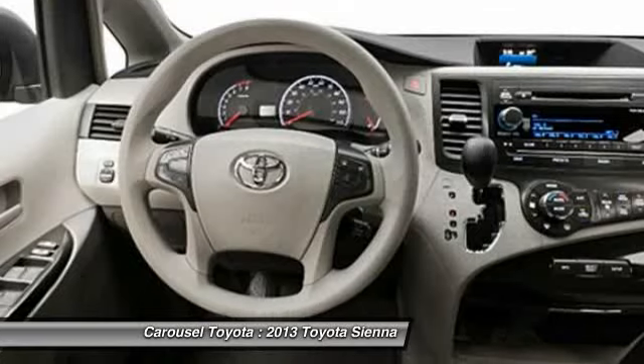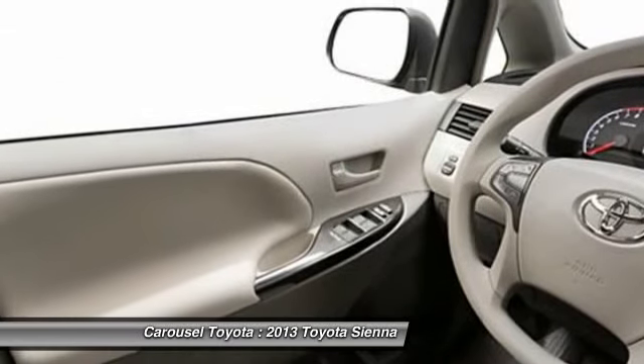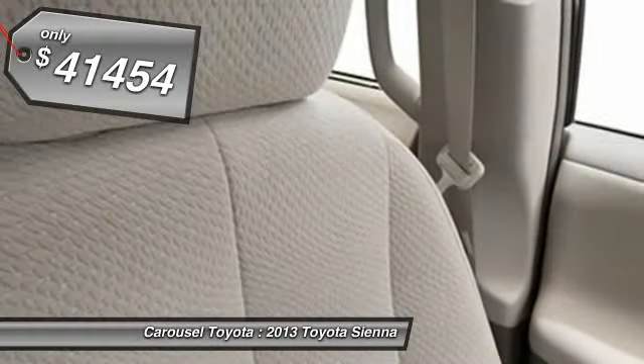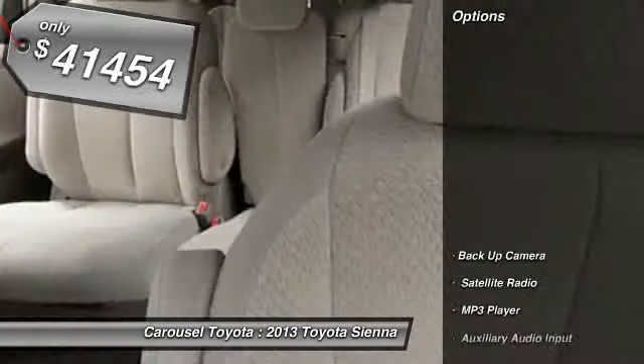Add a refined and fuel-efficient V6 engine, a smooth ride, and upscale interior accommodations to the mix, and it's easy to see that Sienna is built with the whole family in mind and is priced below $45,000. Here are some of this vehicle's great options.